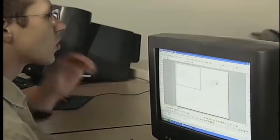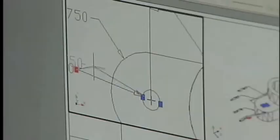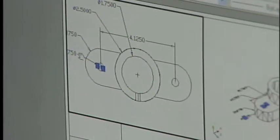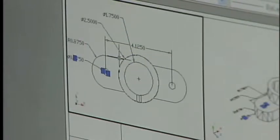They might be just as likely to spend a significant portion of their day refining designs on a computer as digging into the workings of a CNC machine to help troubleshoot a problem, or evaluating quality assurance statistics from the manufacturing floor itself.